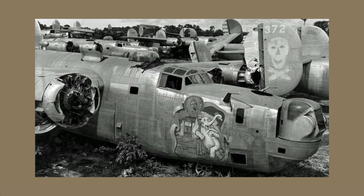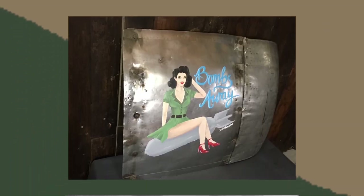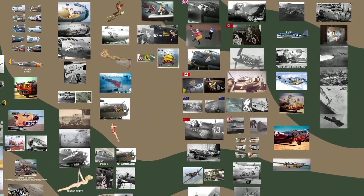Unfortunately, many of these great artworks suffered the same fate as the original 'Dragon and His Tail.' Some scrappers took to cutting off the nose art and keeping them, with some now in museums thankfully, but most are lost forever — only remaining in a few pictures.